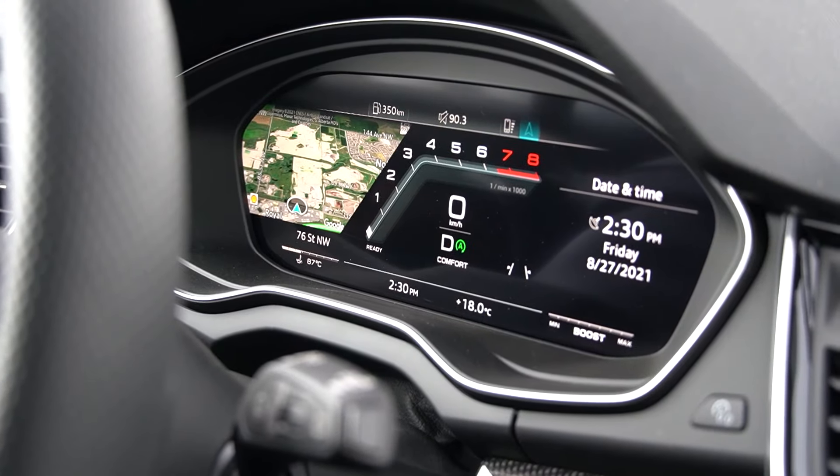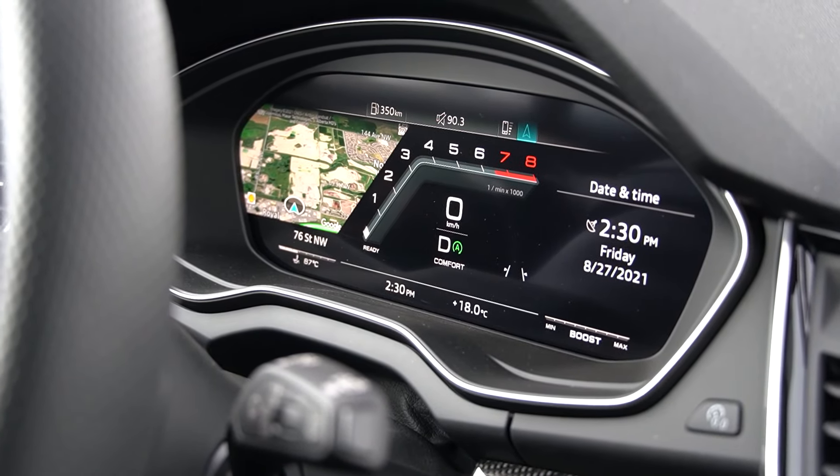You can also turn the system on and off with the auto start-stop button — it's the A with a circle that says 'off' beside it. The red light comes on to show you that you've turned it off manually, and the system will not engage in any way, shape, or form until you shut the vehicle off.